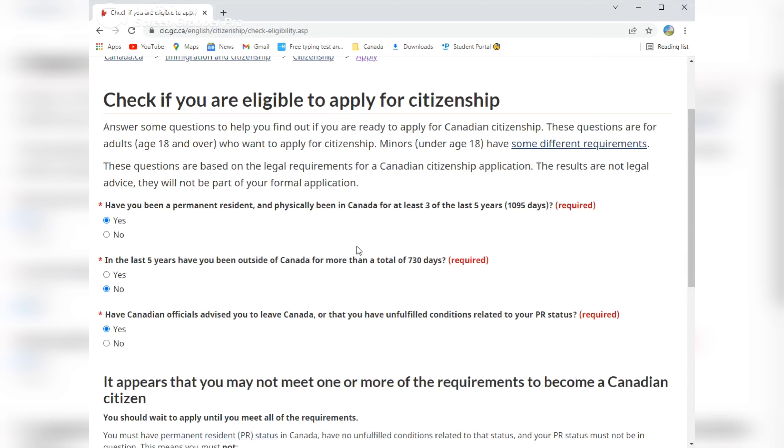This is how we use the eligibility calculator. Keep in mind, passing the eligibility check does not guarantee citizenship — it just means you are eligible to apply. In the next video, we'll discuss the Physical Presence Calculator: how to use it and how to take its printout, and then we'll start with the actual application process. If you liked this video, please like, comment, subscribe, and stay tuned. Goodbye, take care!